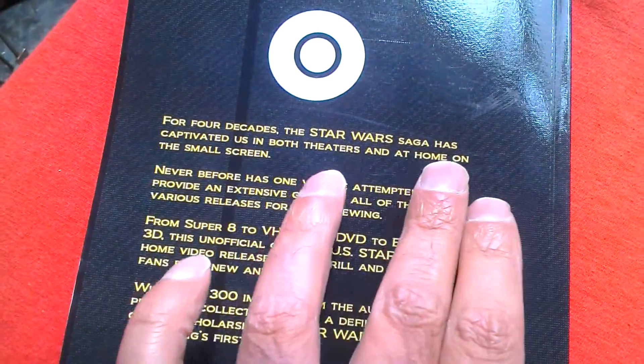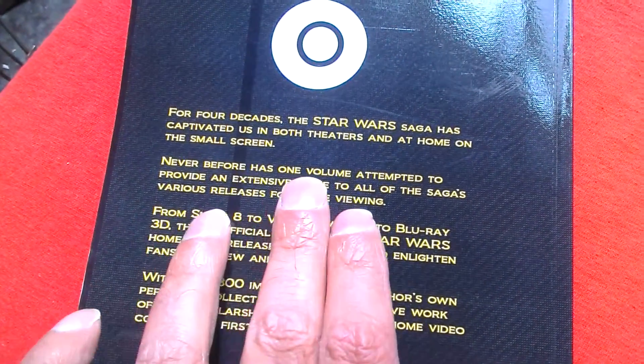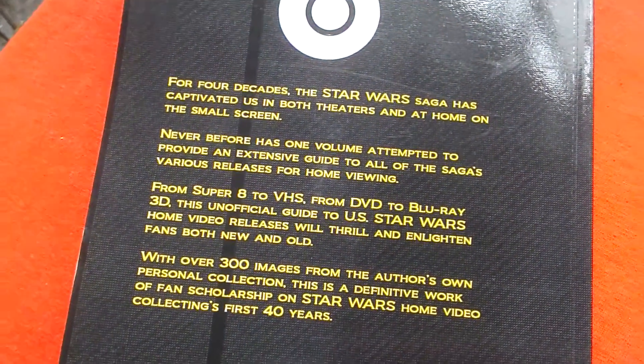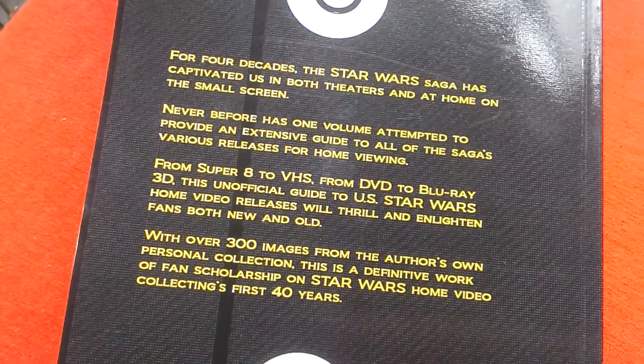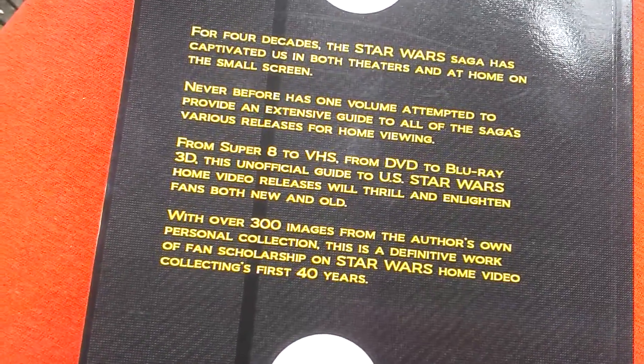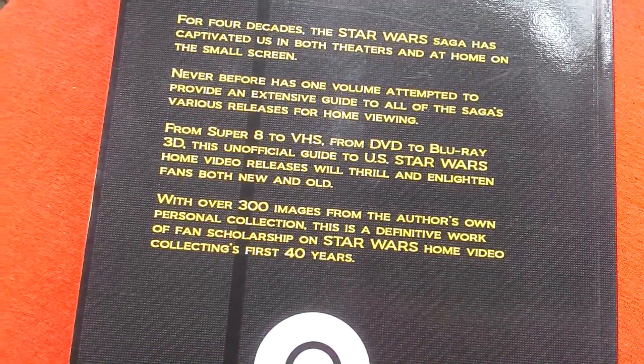From the back cover: 'For four decades the Star Wars Saga has captivated us in both theatres and at home on the small screen. Never before has one volume attempted to provide an extensive guide to all the saga's various releases for home viewing — from Super 8 to VHS, from DVD to Blu-ray, to 3D. This unofficial guide to US Star Wars Home Video Releases will thrill and enlighten both fans new and old.'